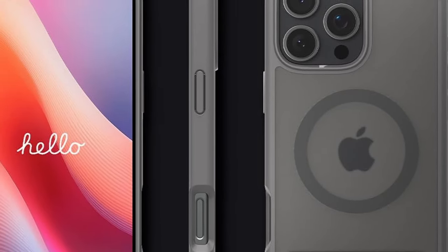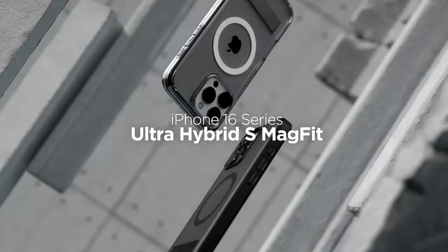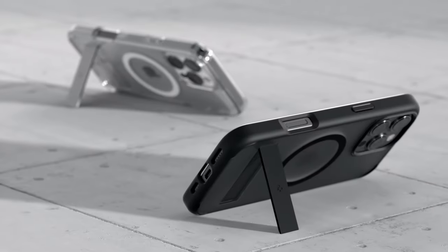That was the video about the best iPhone 16 Pro Max Spigen cases and accessories. All the links are given in the description — do check them out. If you enjoyed the video, be sure to hit the like button and subscribe to our channel for more videos.